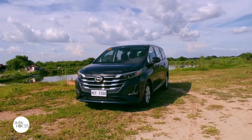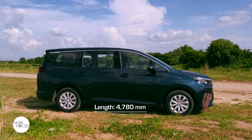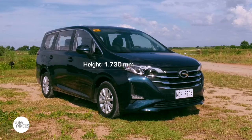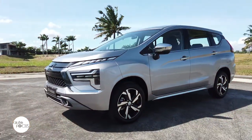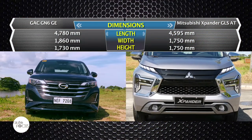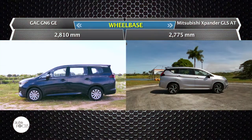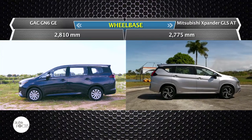The GN-6 is among the longer and wider entries in the midsize MPV market at 4,780mm long, 1,860mm wide, and 1,730mm tall, with a 2,810mm wheelbase. The refreshed Xpander is listed at 4,595mm long, 1,750mm wide, and 1,750mm tall, with a 2,775mm wheelbase and 225mm ground clearance.